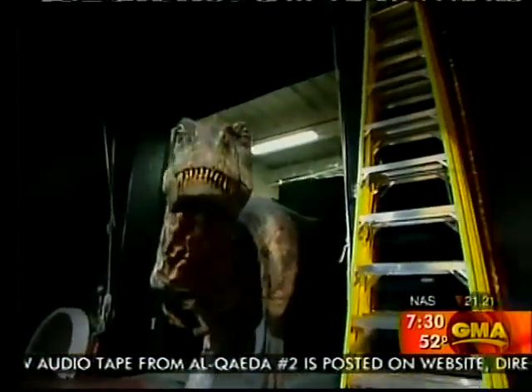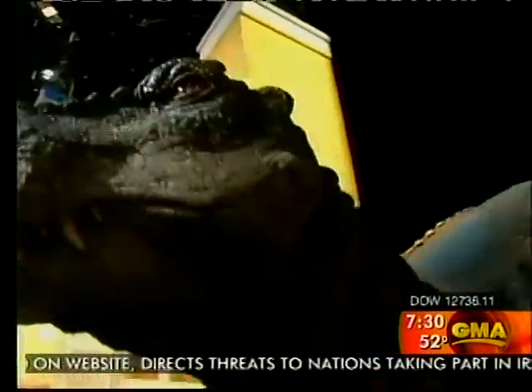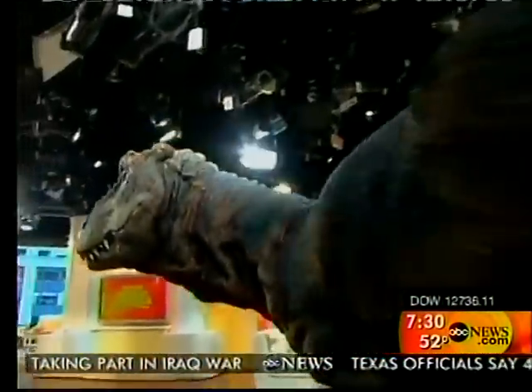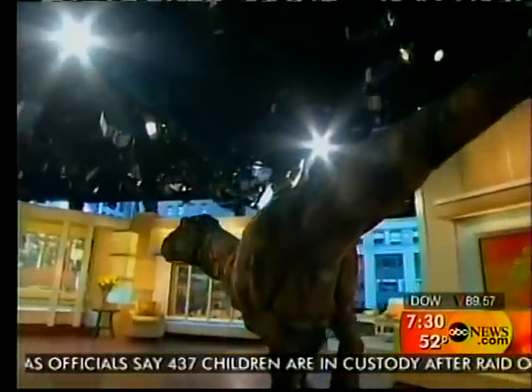We have a very special guest with us this morning, but he will not stay in the green room. That's a baby T-Rex, part of a groundbreaking show. They're bringing dinosaurs to life with the latest technology, and we'll show you how it works.